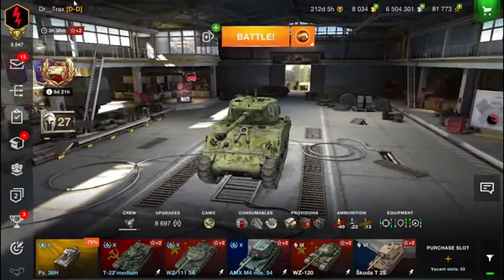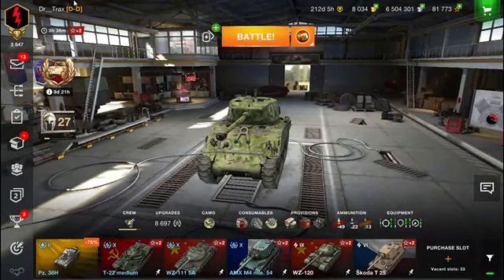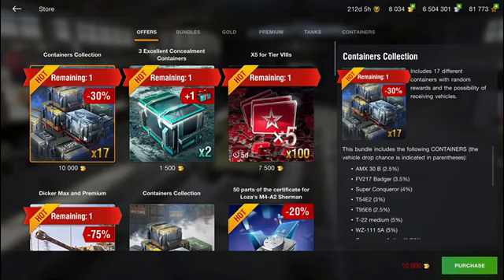Hello ladies and gentlemen! I'm Dr. Jackson Blitz and in today's video we will open some crates because the container collection is back in the store and we will have some fun opening them and hopefully getting something out of them.